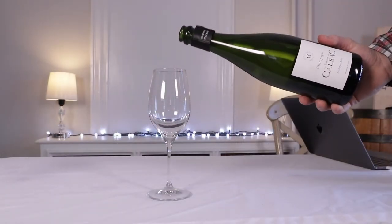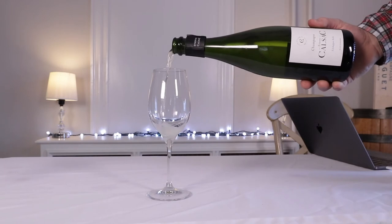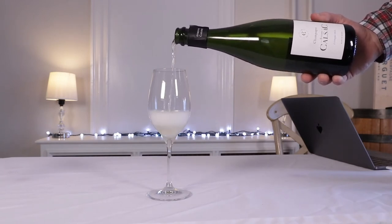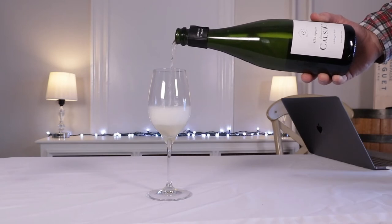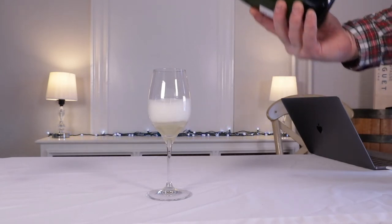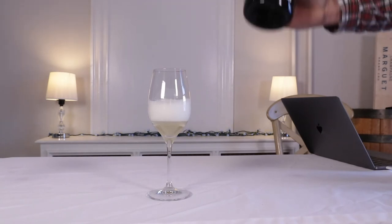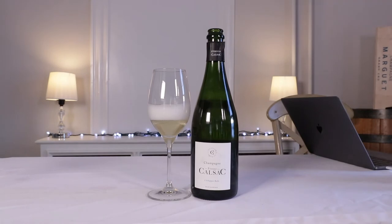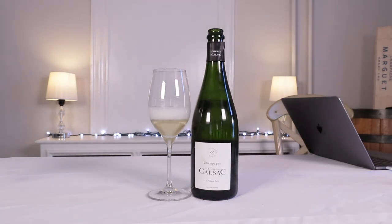Shall we taste the wine? Really pretty color here, almost like a slightly yellow lemony hue. On the nose, seashells and sea salt, a little bit of pear, definitely some green apple. It's very fresh and fruit-driven, but seriously charged by mineral. Almost like a little bit of lemon oil.